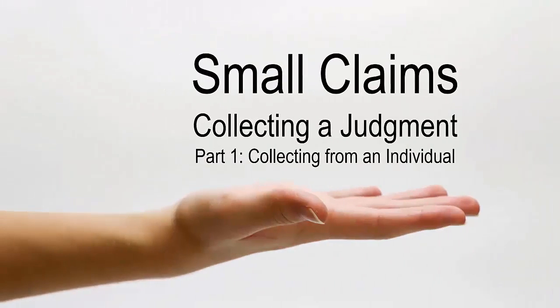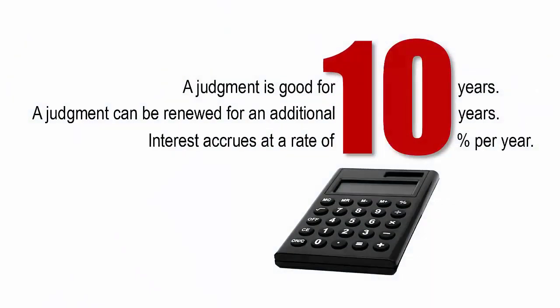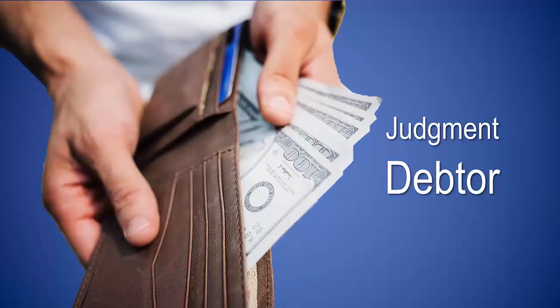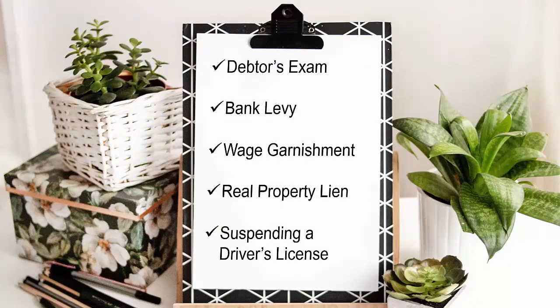Small claims: collecting a judgment, part one — collecting from an individual. It is up to you to enforce your own small claims judgment; the court will not do it for you. A judgment is good for 10 years and can be renewed for an additional 10 years. Interest accrues at a rate of 10 percent per year. The judgment creditor is the party — may be the plaintiff or defendant — in whose favor a judgment has been awarded, the party who is owed money. The judgment debtor is the party against whom the judgment has been entered, the party who owes money.